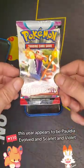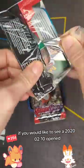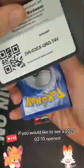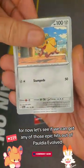This year appears to be Paldea Evolved and Scarlet and Violet. If you would like to see the 2022 pencil case 10 opened, leave a comment down here and we might be able to make that happen. For now, let's see what we can pull.